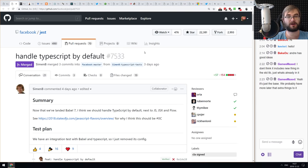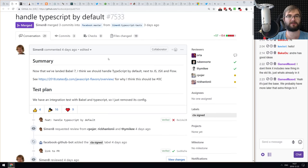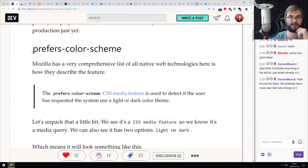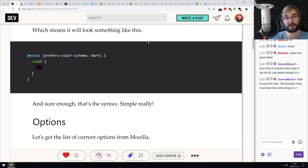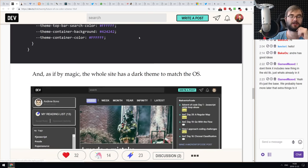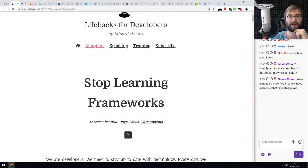A PR just landed in Jest: Jest now supports TypeScript by default. If you're writing TypeScript you no longer need to configure anything — just use Jest and it will work out of the box, thanks to Babel 7. TypeScript is basically taking over the world. Also, there's an article on the future of CSS color schemes: the 'prefers-color-scheme' media feature lets you detect user color scheme preferences and change your website style accordingly.